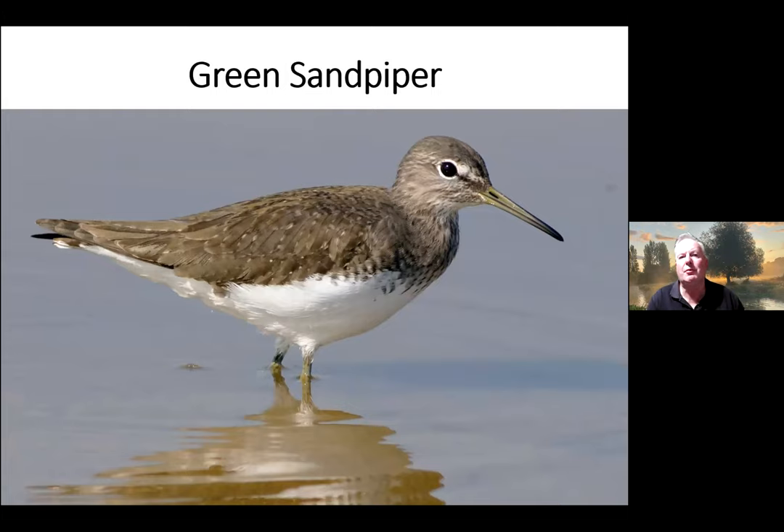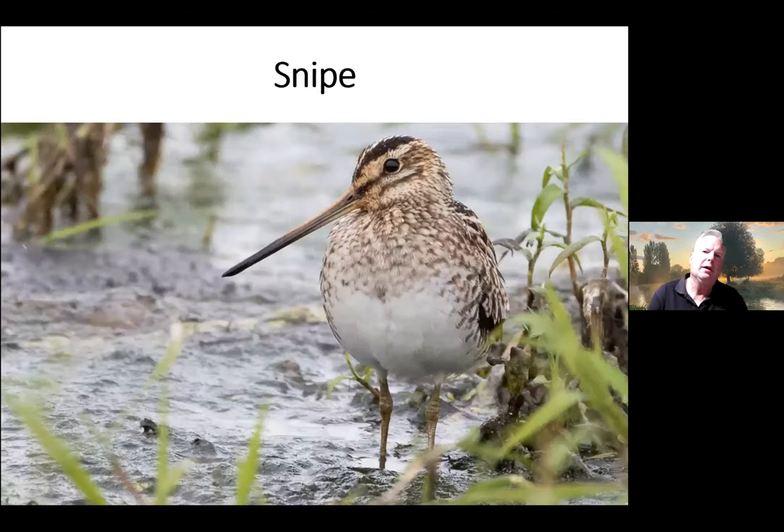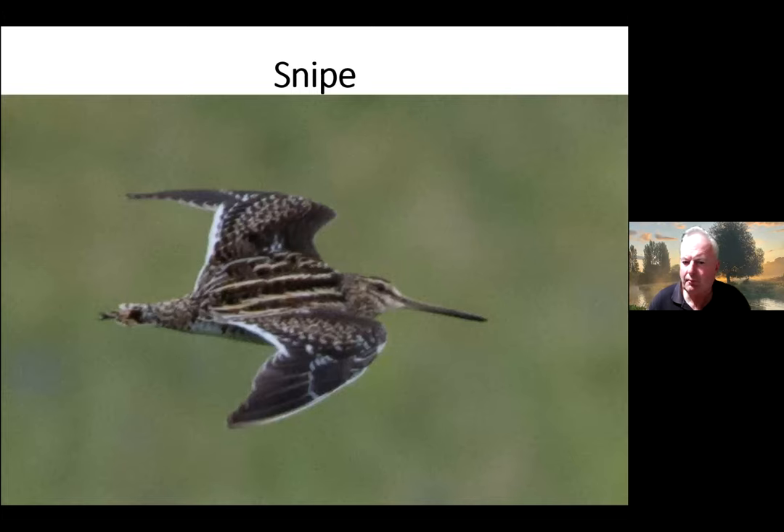One of the wading birds we get in winter in the Winchester area is the Green Sandpiper — you might see it at Headbourne Worthy on the cress beds, or the cress beds just north of Alresford Pond, or at Tichborne. The Green Sandpiper when it flies off has a very distinctive white tail with a bit of black, and a very obvious white rump — so if you see something flying off that looks black and white like that, it's going to be a Green Sandpiper. Snipe also arrive for winter, found on flooded fields or the edges of reedy ponds.